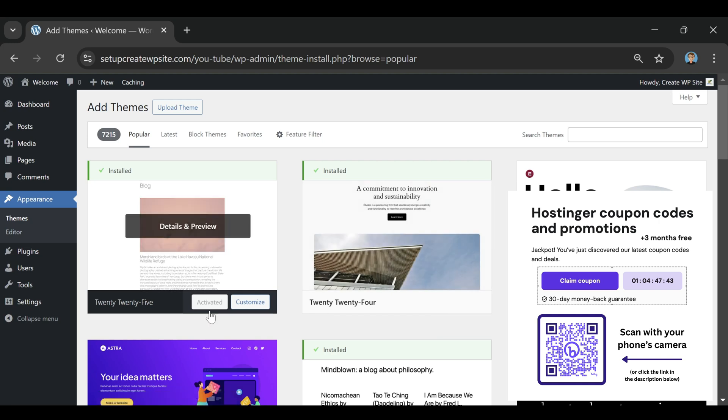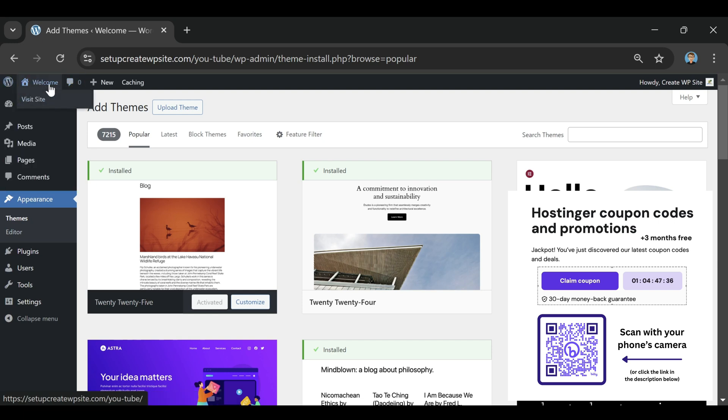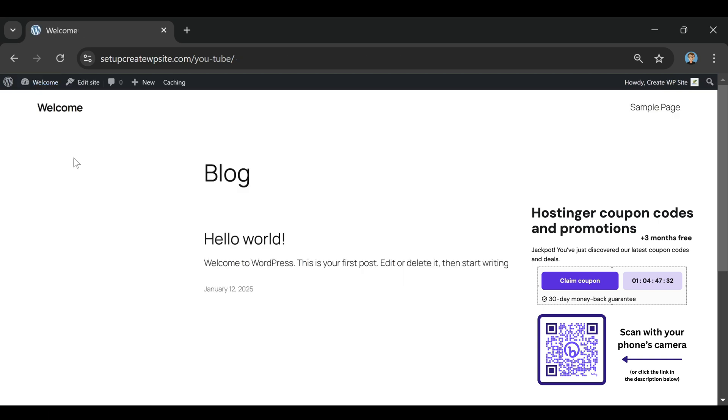The way hosting's system is set up, the coupon code automatically applies the best available discount. That means you don't need to waste your time trying a dozen different codes that never work. Once you click through a partner link, the discount is applied instantly at checkout. That part is simple, but what nobody really highlights is how the real savings come from the plan length you choose.